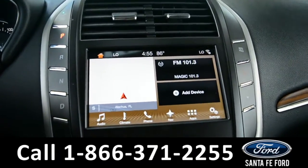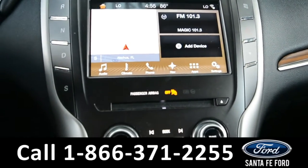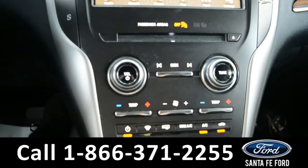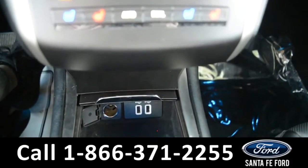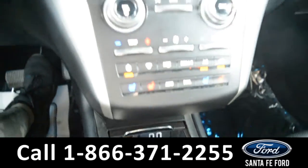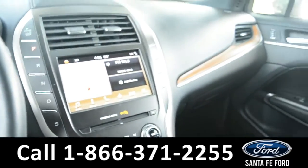It has AM and FM radio, a CD player, Sirius XM satellite radio, Bluetooth, and USB ports for more media options. This vehicle also has HomeLink.